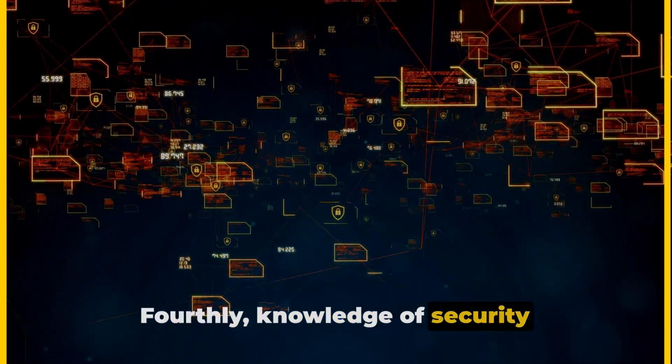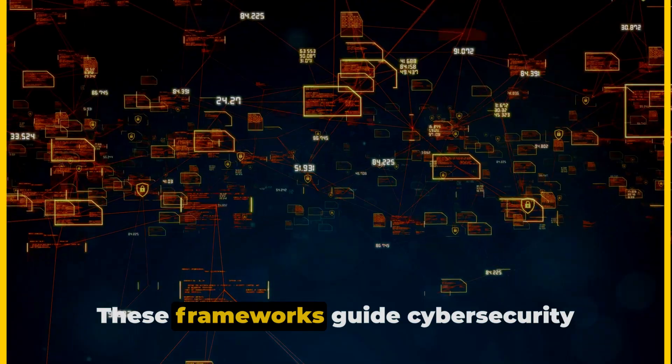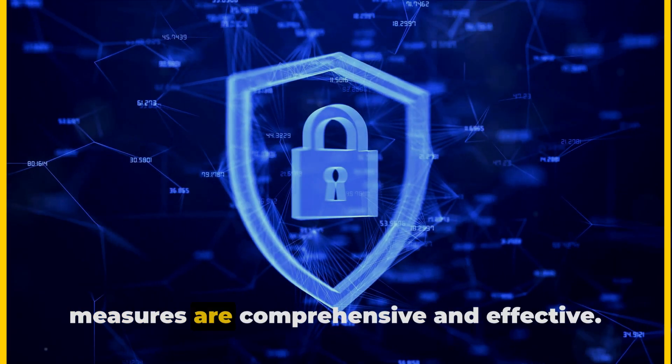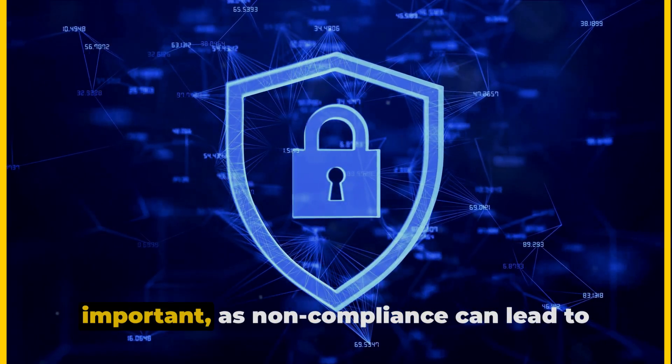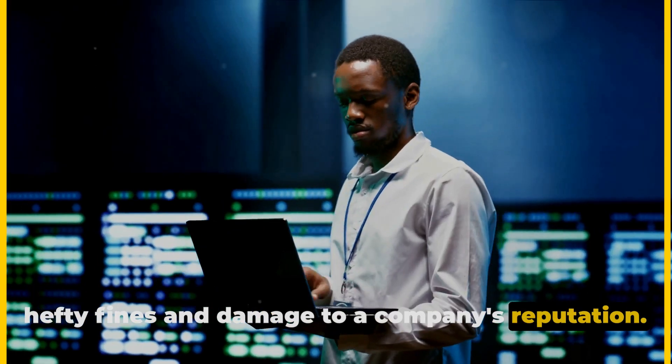Fourthly, knowledge of security frameworks and regulations is key. These frameworks guide cybersecurity practices and help ensure that security measures are comprehensive and effective. Familiarity with regulations is also important, as non-compliance can lead to hefty fines and damage to a company's reputation.